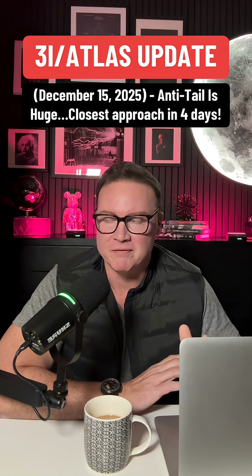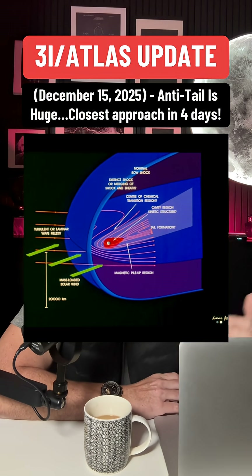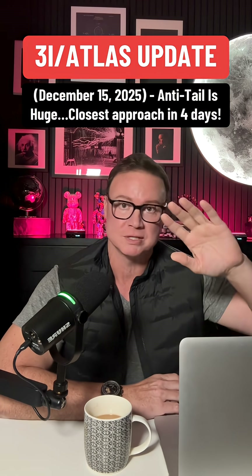So, recap as of December 15th: brighter coma, massive projected anti-tail, solar wind interaction, and we're days away from its closest approach.